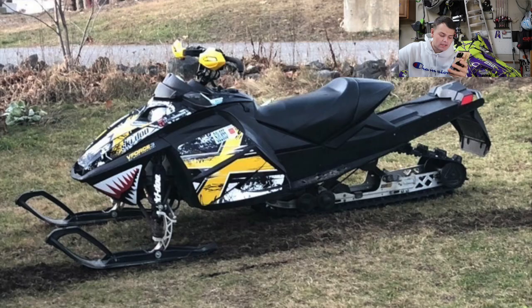This sled is a 2005 Skidoo MXZ Rev, bought in May. It was originally a 121 and has been modified with a 144 tunnel extension, 144 skid and track. And this is his first sled. Dude, that is awesome — it looks so cool with the track extension. I like the graphics kit on there. That's a badass sled. I'm going to go ahead and give you an 8.